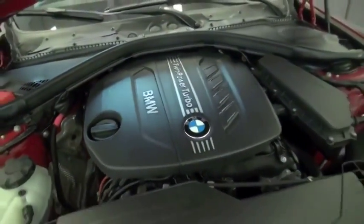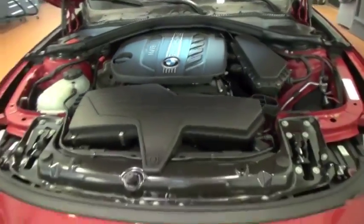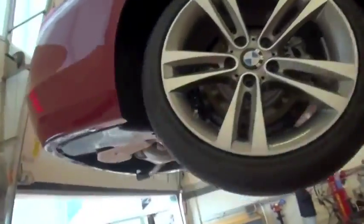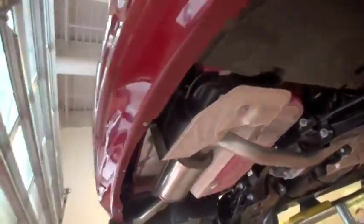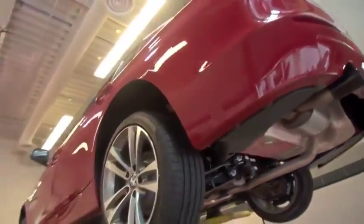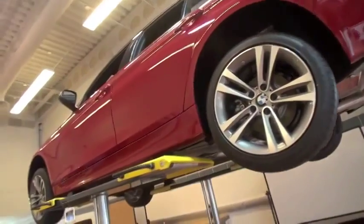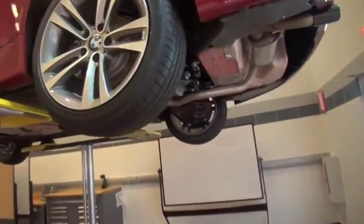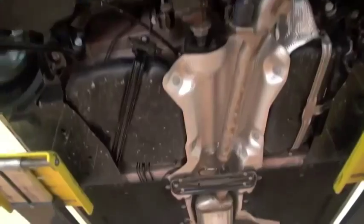The car accelerates from 0 to 60 in the lower 7-second range. At this point we're still working with the EPA to come up with the preliminary fuel economy figures, but we're looking at about a little more than 20% improvement in fuel economy over the gasoline equivalent, the 328i. So that should take us above the 40 mpg highway threshold.